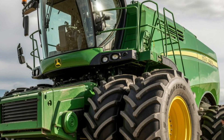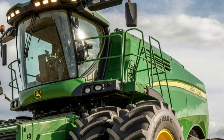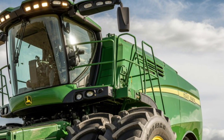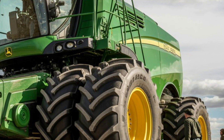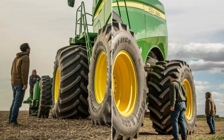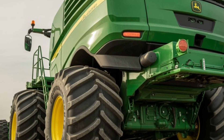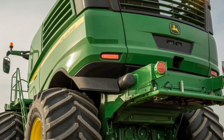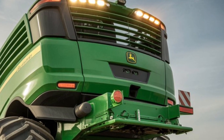A 2026 concept that is redefining agriculture, automation, and heavy-duty performance. The Caterpillar Extract 2050 isn't just a tractor — it's a fully autonomous farming beast designed for the next generation of smart agriculture. Built with Caterpillar's legendary durability and combined with advanced AI systems, this machine is created to work day and night without human intervention.